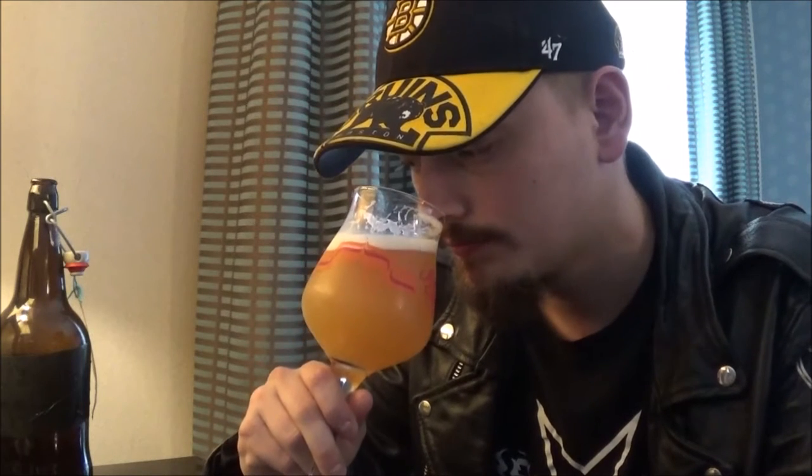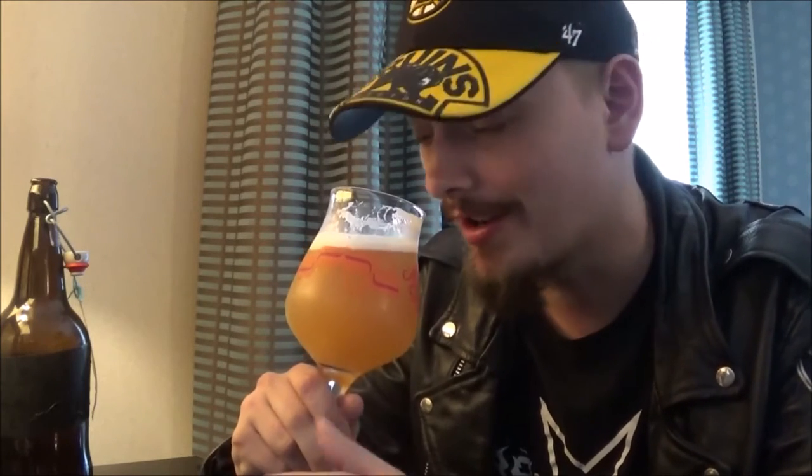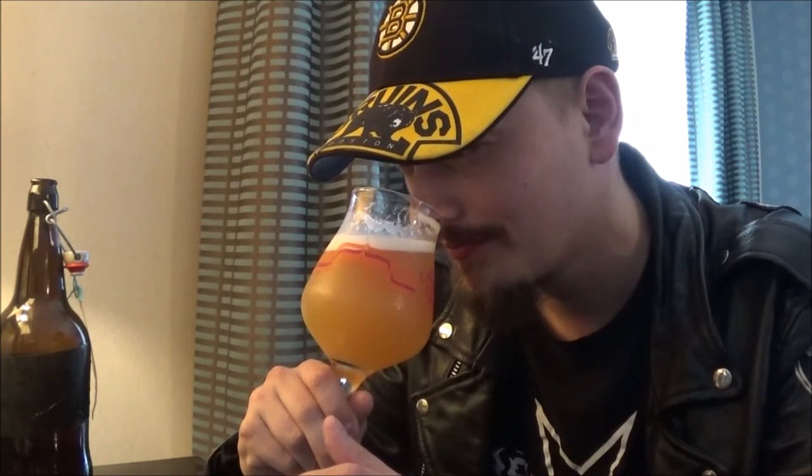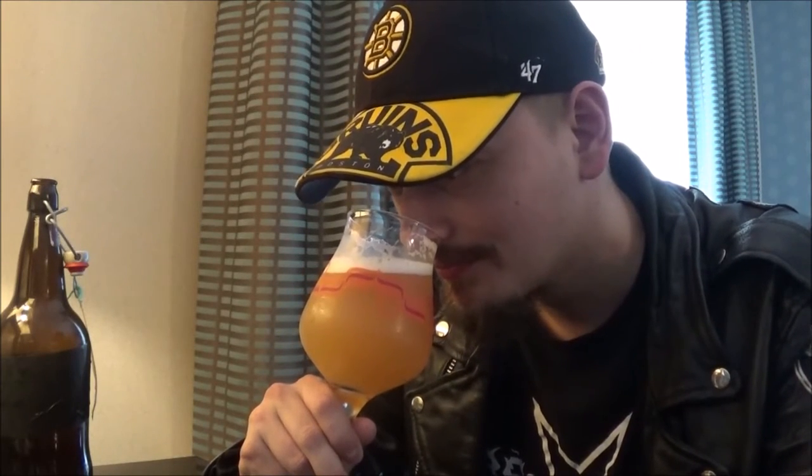Wow. Peaches and mangoes — that's all I'm getting off this. That is one of the more aromatic pale ales I've had. It's just straight-up juice. I had a couple of their IPAs at the brewery — Cascade Trophic or something like that, and Electric Lemonade — really good, but this is way more aromatic. I wasn't really expecting that much aroma on a regular pale ale.